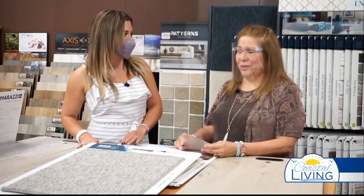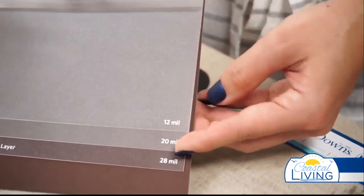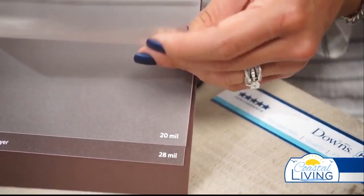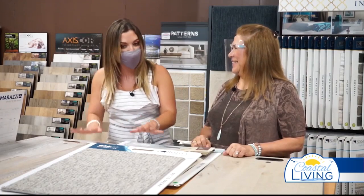Don't mess around with the 8 mil — it's not worth the investment. You don't want to redo this again in two or three years, which is probably what could happen. Sandy gave us some gold today, because those are all things I wish I'd known sooner, but thankfully I caught on and figured it out.